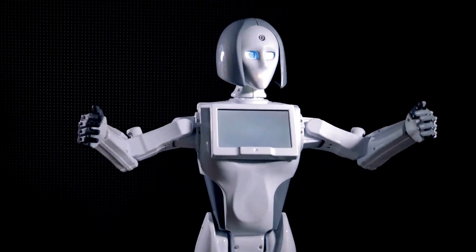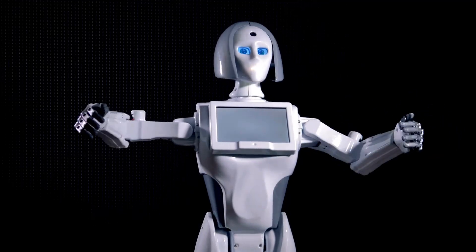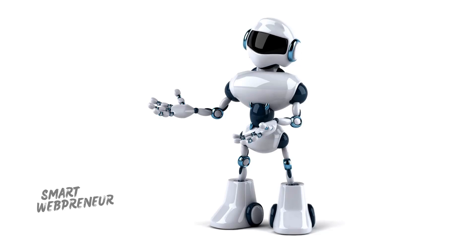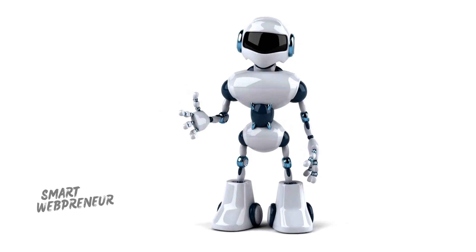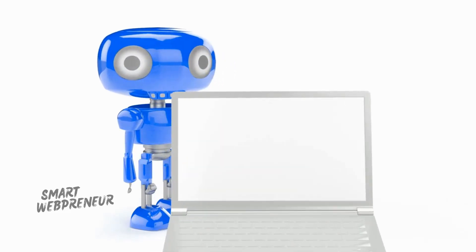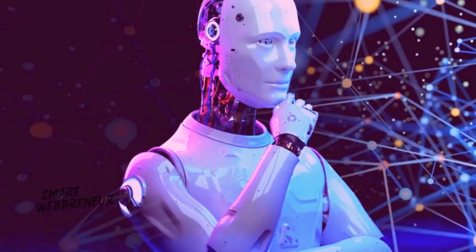Greetings, human. I am Aurora, your advanced personal assistant. My primary function is to assist you with tasks and provide information efficiently. Please state your request and I will process it immediately. Together, we can achieve optimal productivity and harmony.